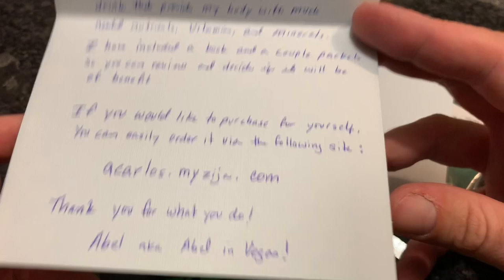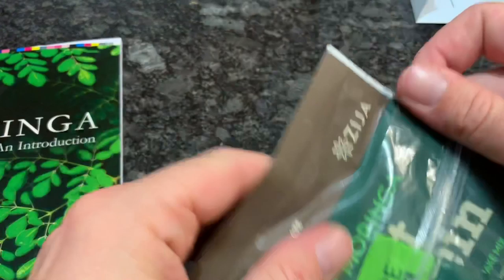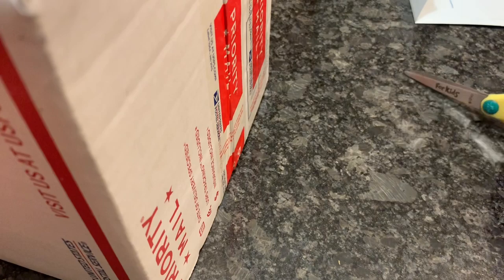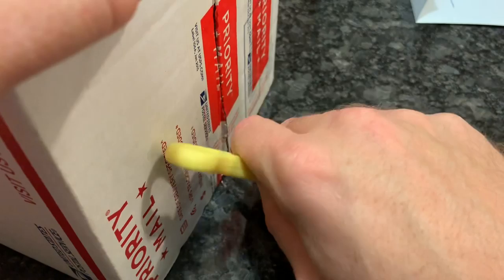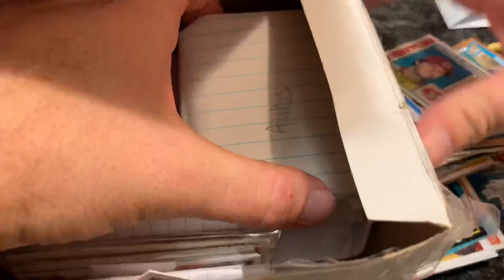Our next package comes from a neighbor, basically — David is from Greensburg, Pennsylvania, the same town I grew up in. Born and raised, I lived there from age zero up until age 24. I just moved out a little more towards the mountains. We have a nice Hallmark box. Inside we have a note and lots of cards. The note says: my name is Zach and I'm 14 years old. I have loved your videos for about a year and would like to send you some of my baseball cards as a thank you. It looks like we have some homemade packs in here — these are always pretty cool.